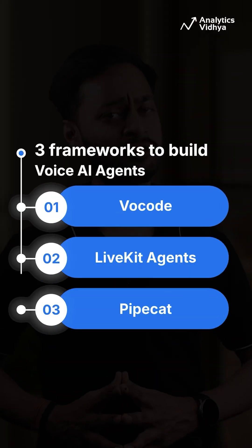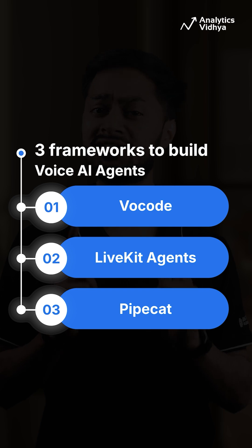Want to build your own Jarvis? These three open source tools will get you closer and they are seriously underrated.